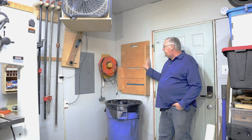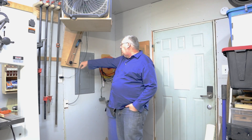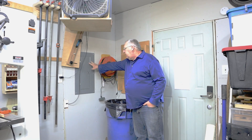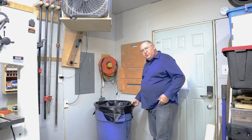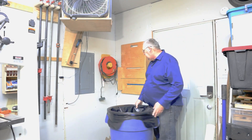Over here, behold the trusty cross slides, meticulously chosen for a table saw — the unsung heroes facilitating precision in every cut. Take note of the meticulously organized electrical box, the strategic placement of extension cords, and the ever-reliable blue trash can, intelligently designed to roll away for seamless access to my electrical panel.